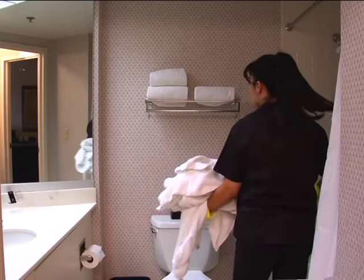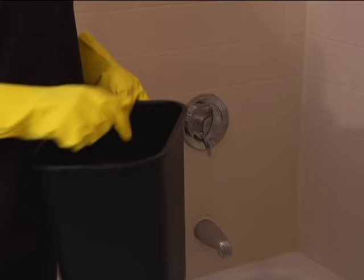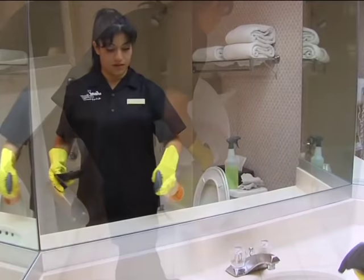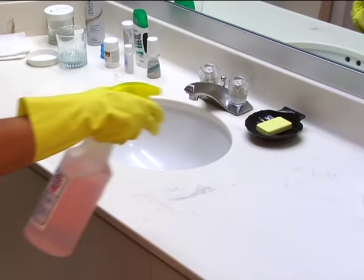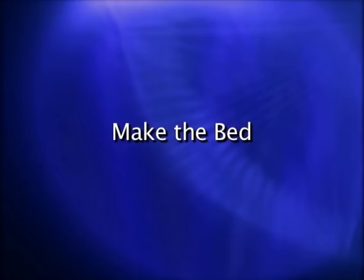When removing dirty linen and trash from the bathroom, you'll wear a different pair of heavy-duty rubber gloves to prevent cross-contamination. Collect loose bathroom trash and place it into the bathroom trash can. This includes all used soaps and shampoos during a checkout. Use a dry tissue to collect hair from vanity, toilet, bathtub, and floor. Finally, you'll spray the bathroom with disinfectant. In stay-over rooms, be careful to clear guest items or spray around them. You can then proceed to the next step of making the bed while allowing time for the chemicals to disinfect the bathroom.